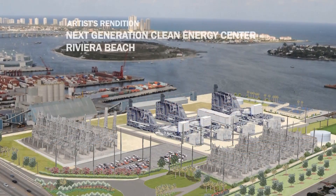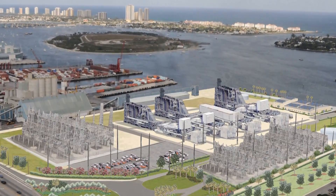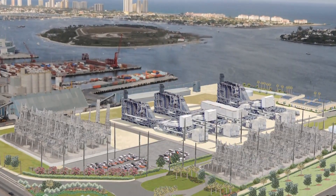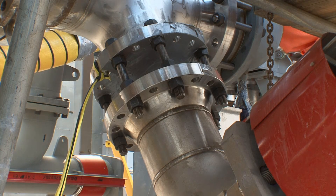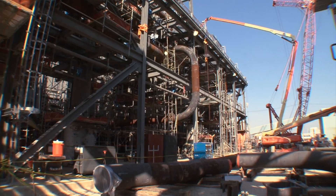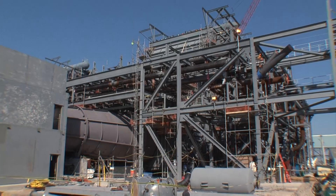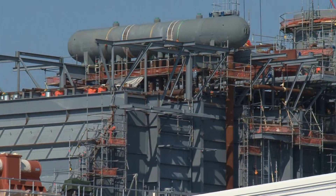The new energy center will be dramatically cleaner than the old facility, reducing its emissions by 90%, while producing twice the amount of energy as the old plant. These are highly efficient, advanced technology combustion turbines. This new plant will be 33% more efficient than the plant it's replacing, which means it'll use one-third less fuel for the same amount of power that it generates.